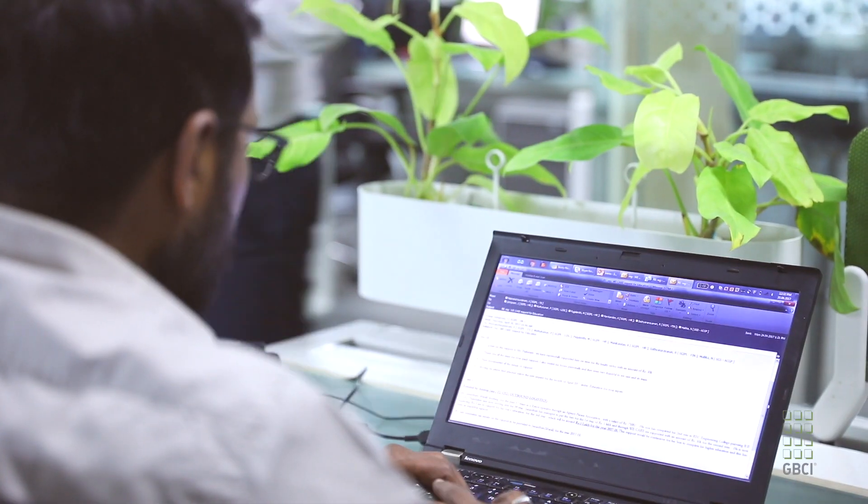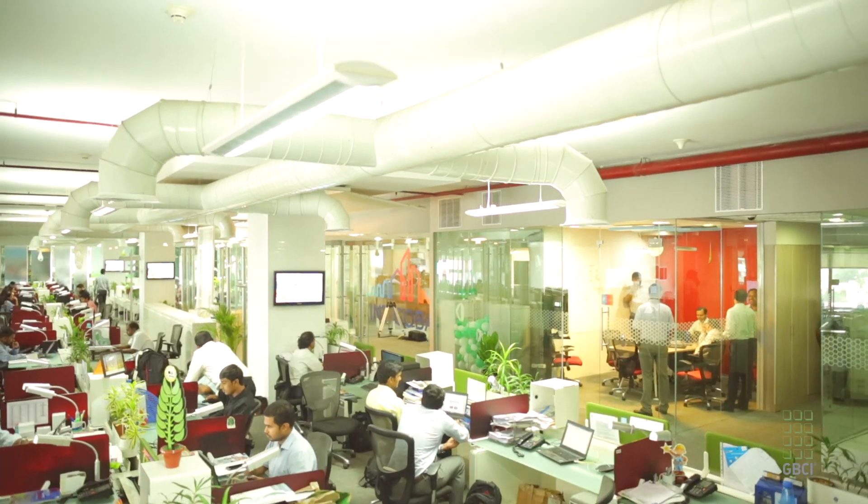Walking the talk means we have to have an office which is transparent, which encourages collaboration, and which is also sustainable.